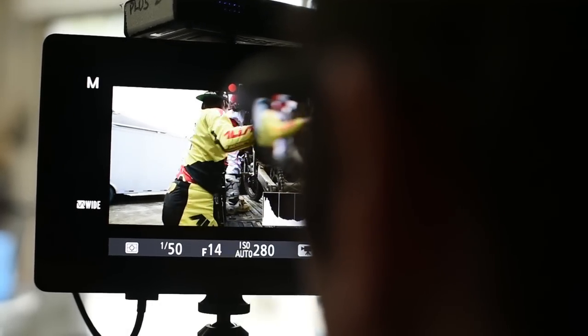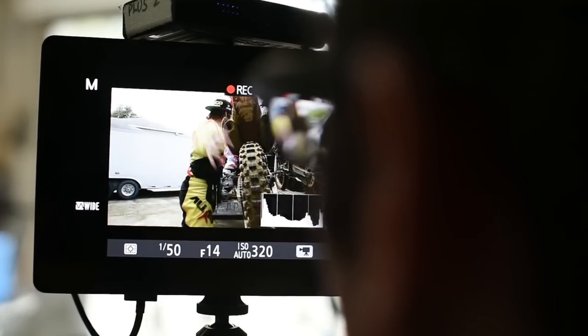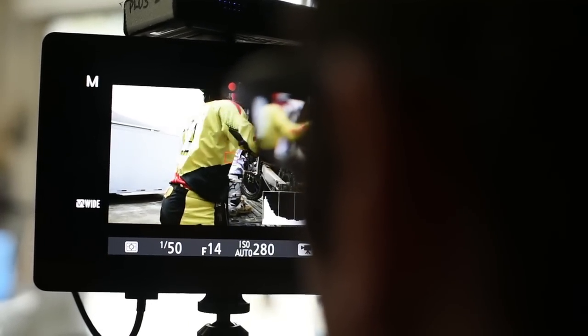We follow RJ out — he pushes his bike from the dark garage into the back of his pickup truck, and the camera compensates using an algorithm that's incredibly smooth in terms of exposure.